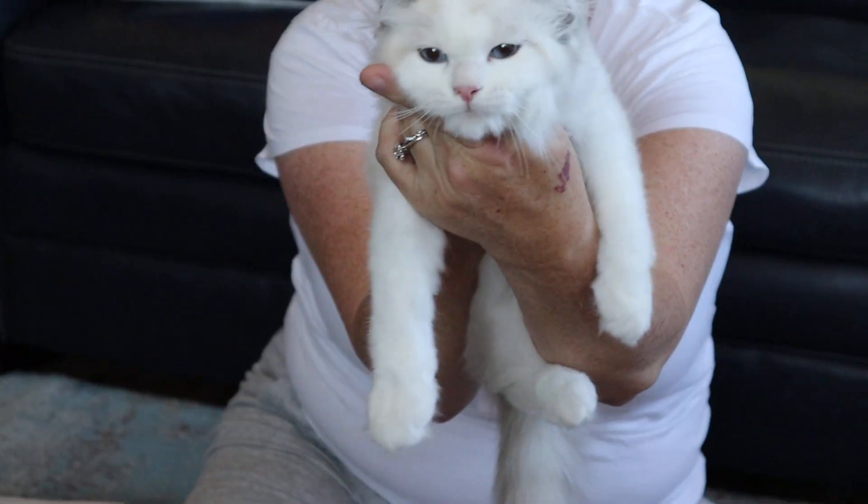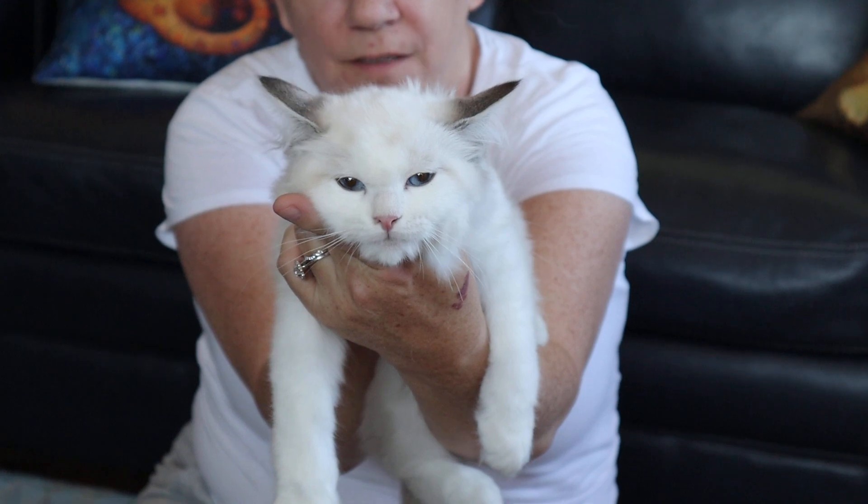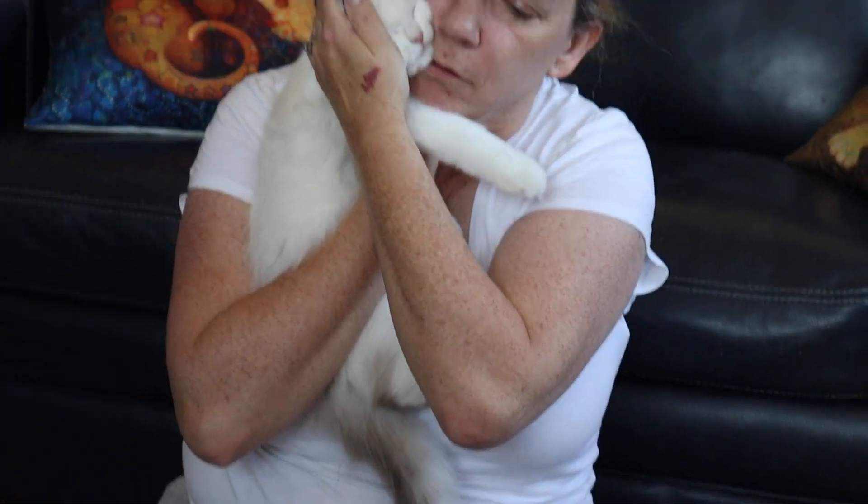She's a nice girl. You can see her markings. She is a seal bicolor lynx and she's really, really a sweetheart, aren't you?